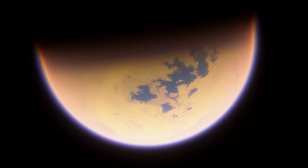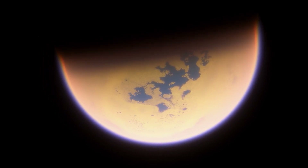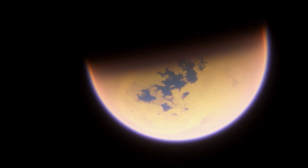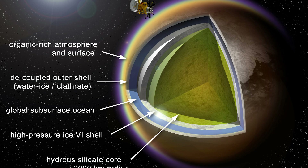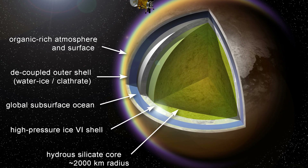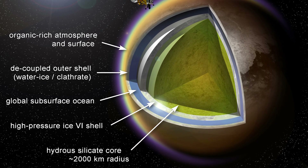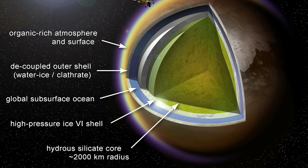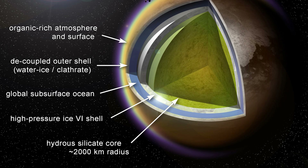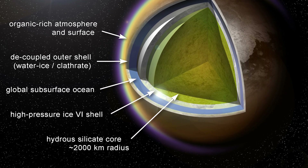Titan is half water ice and half rocky material, with a silicate core surrounded by ice 6 — a form of high-pressure ice that can exist even in temperatures as high as 80 degrees Celsius. After this ice, there is a layer several kilometers deep containing a salty water ocean mixed with ammonia, a mixture that allows the water to stay liquid even at normally freezing conditions. Enveloping this salty ocean there is a crust of regular water ice that, due to Titan's extremely low surface temperatures, behaves much like Earth's rocky crust.